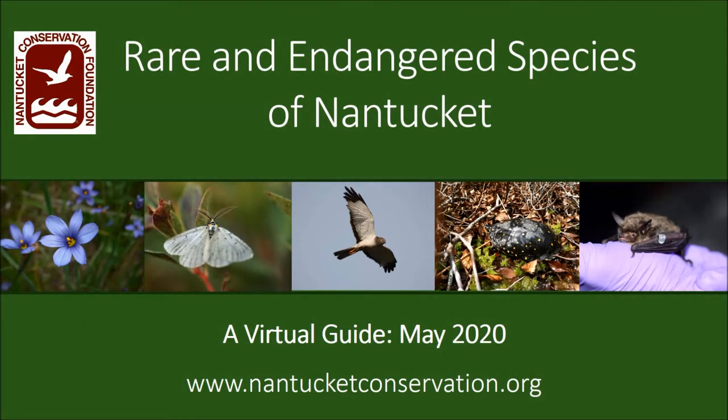Hi everyone! Did you know that Nantucket has one of the highest concentrations of rare and endangered species in Massachusetts? We put together this virtual guide to introduce you to just a few of the rare plants and animals that call Nantucket home and can be found on protected properties owned by the Nantucket Conservation Foundation.